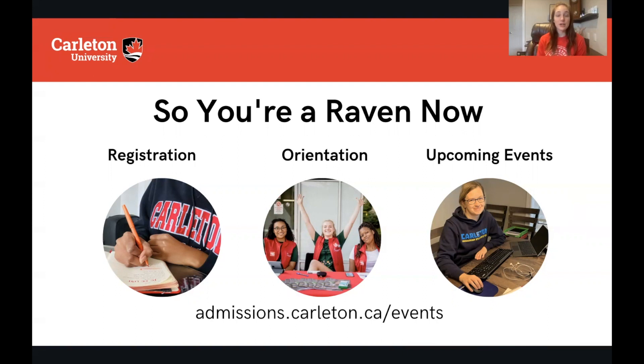We also encourage you to join us at all of our upcoming events. If you go to our website at admissions.carleton.ca/events, you can see everything we have coming up. Most of them are virtual right now. You can register for them, join any that you want, and ask us your questions. This is your chance to talk to our staff members and sometimes current students — we're here to support you.